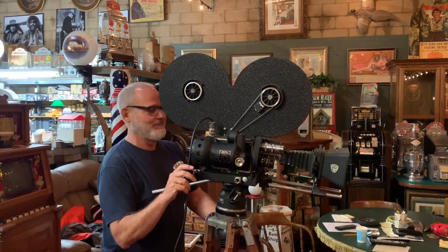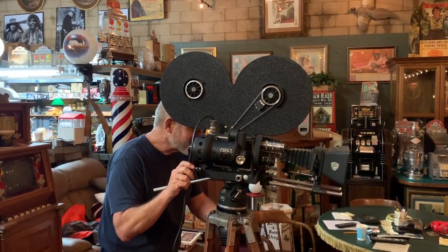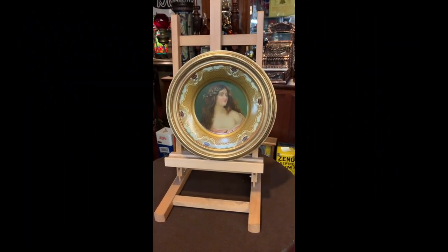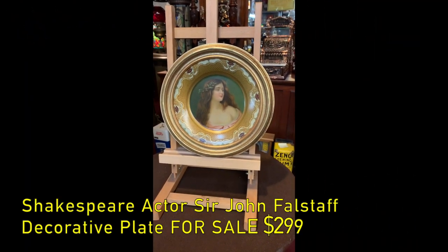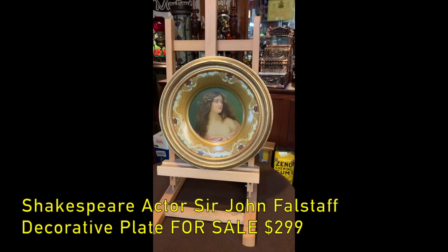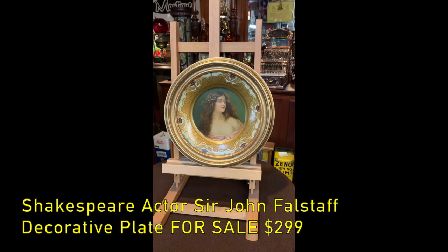Hey everyone, enjoy the show. From Antiques Network, how are you doing? This is our final offering. This is another decorative wall plate from the Hame Brewing Company out of East St. Louis, Illinois.